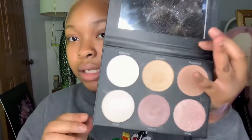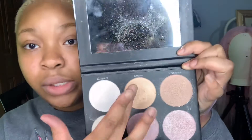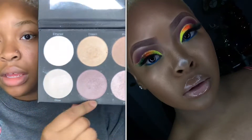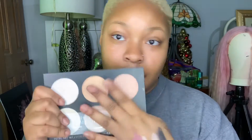The BH Cosmetics palette I have that is one of my favorites right now is the Spotlight Highlight six-color palette — these are just highlighters. My favorite two highlighters in this palette are these two right in the middle because I use them the most: Dream and Allure. Dream is a really nice gold and Allure is a really really nice pink type of highlight.